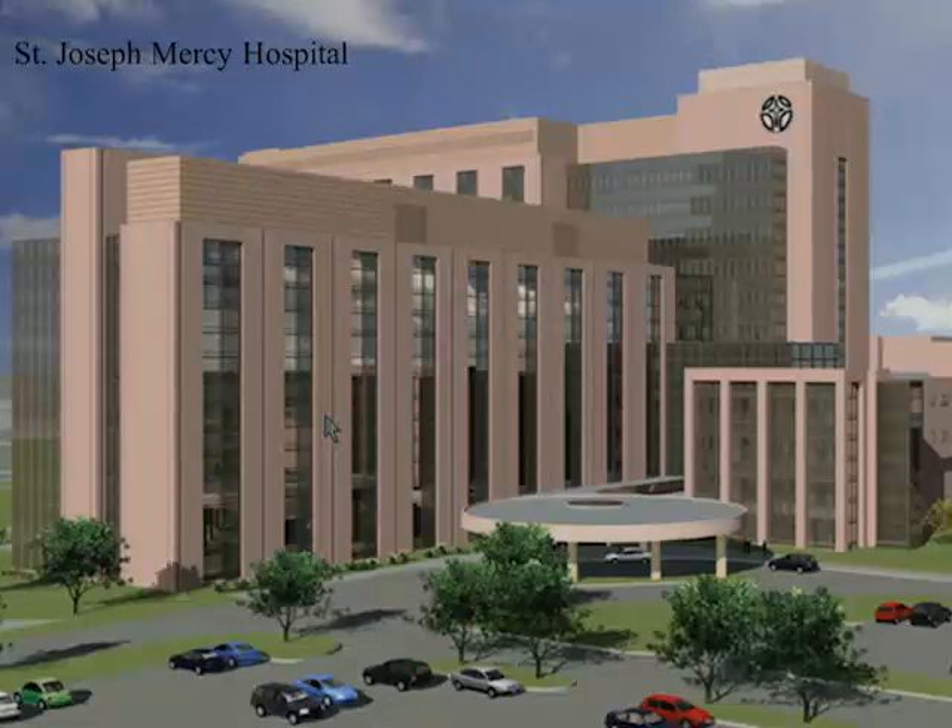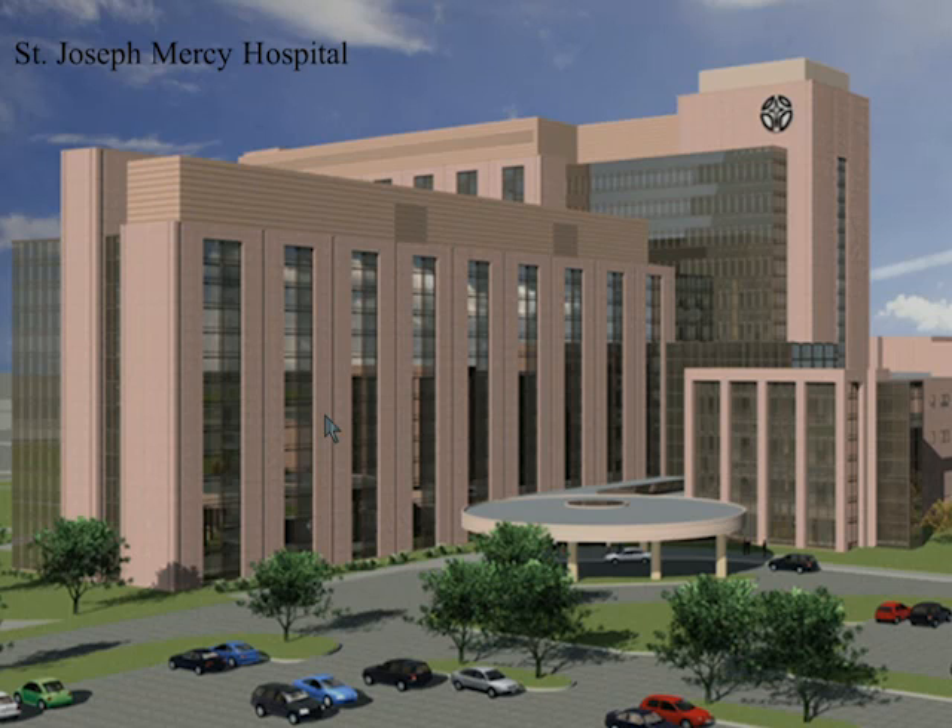This is the hospital I work at in Ann Arbor, Michigan — St. Joseph Mercy Hospital, a 550-bed community-based teaching hospital with 48 ICU beds.